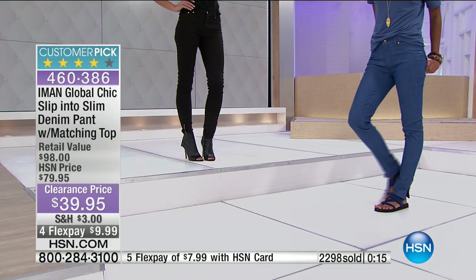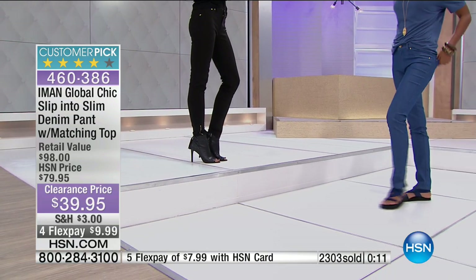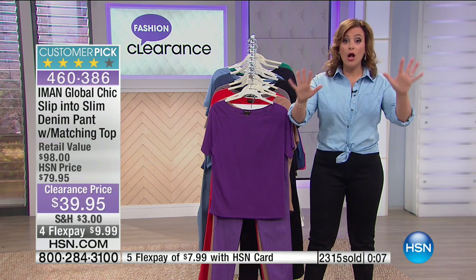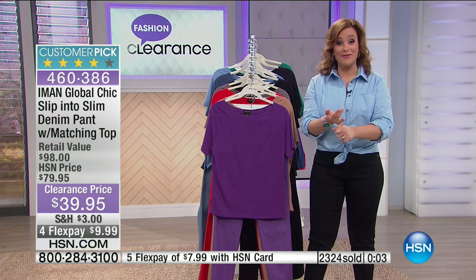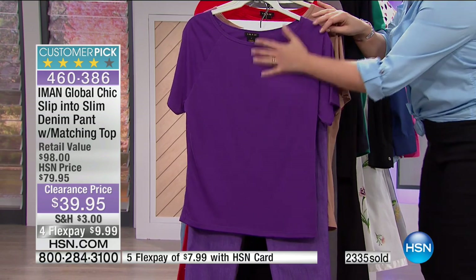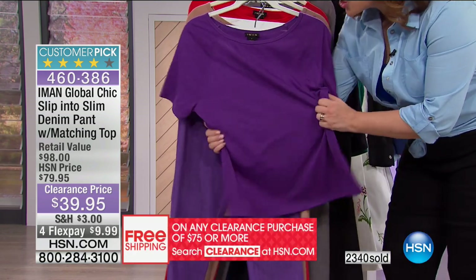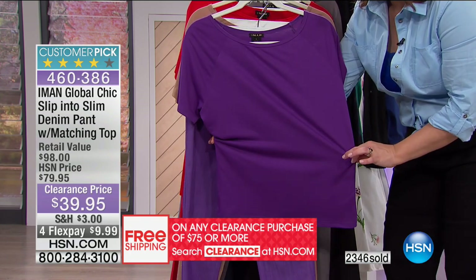The back pockets are strategically angled and placed — Iman's favorite term is it puts your tushy on a pedestal. The little accent with golden zippers on the ankle where you can open them up and make it look more like a little boot cut or flare, or keep it nice and lean. Really a phenomenal deal today. I'm going to call this one my best seller of the day. One minute left in the presentation.